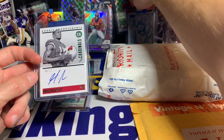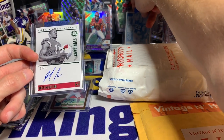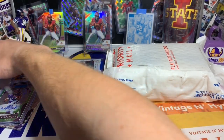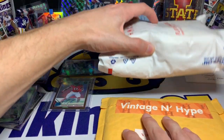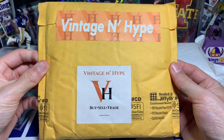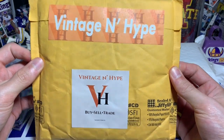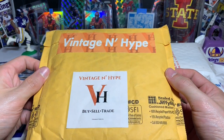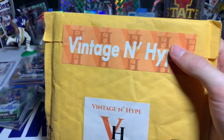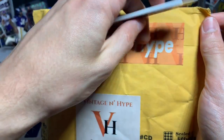We're gonna throw that Harrison Smith in the back instead of the Hakeem Butler out of 10 from Big B Cards — that stayed up there for a while though. We got two more packages and then the big box. This one is kind of hard to tell who it's from — I'm gonna take a stab and say it is Vintage and Hype.